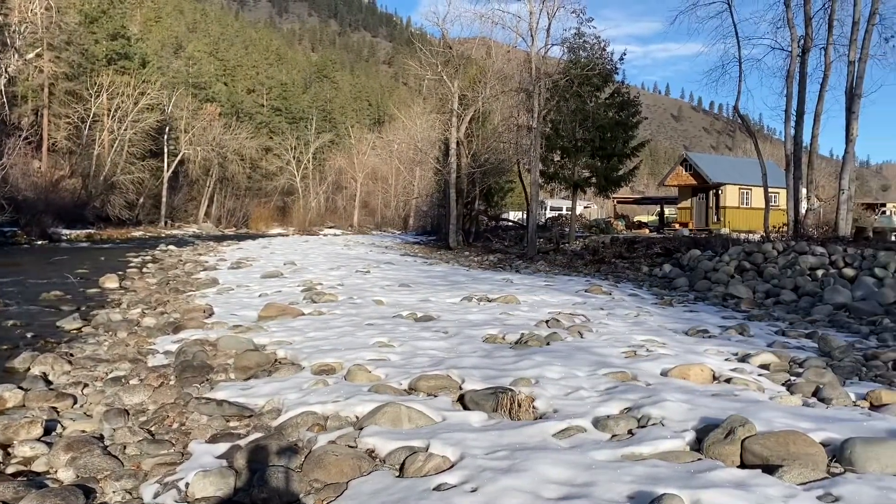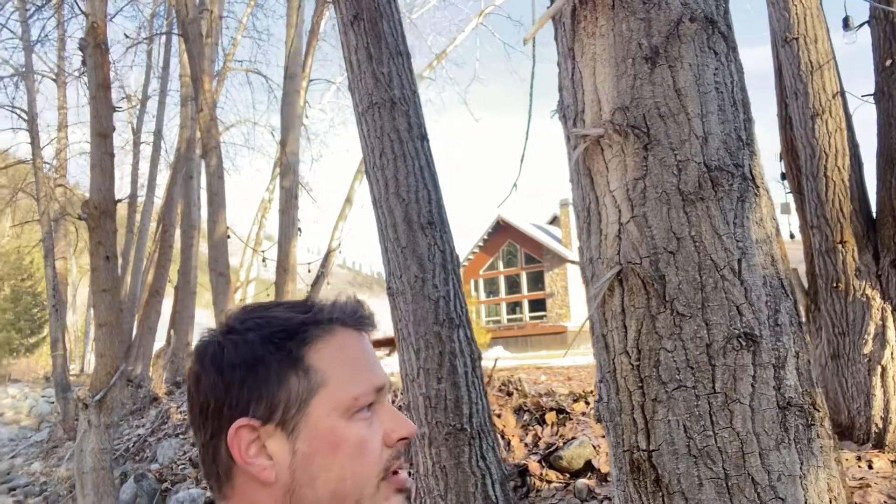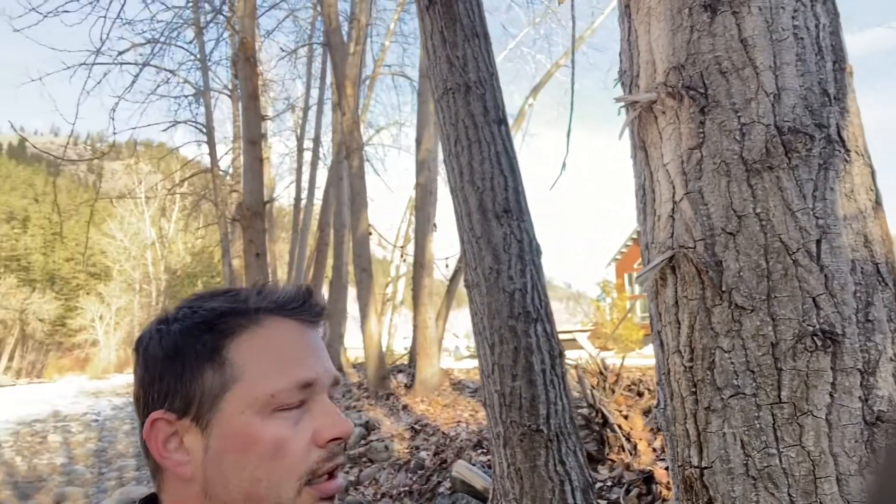There's our little tiny house over there. Just another morning in paradise — and I gotta leave. I gotta go to work here pretty soon.